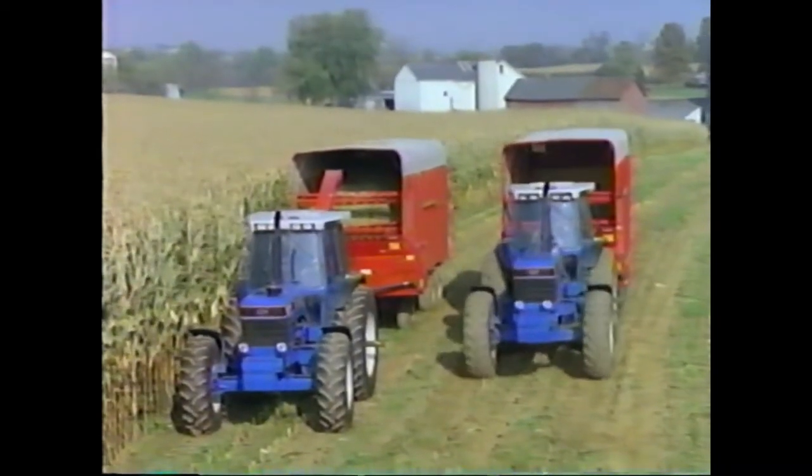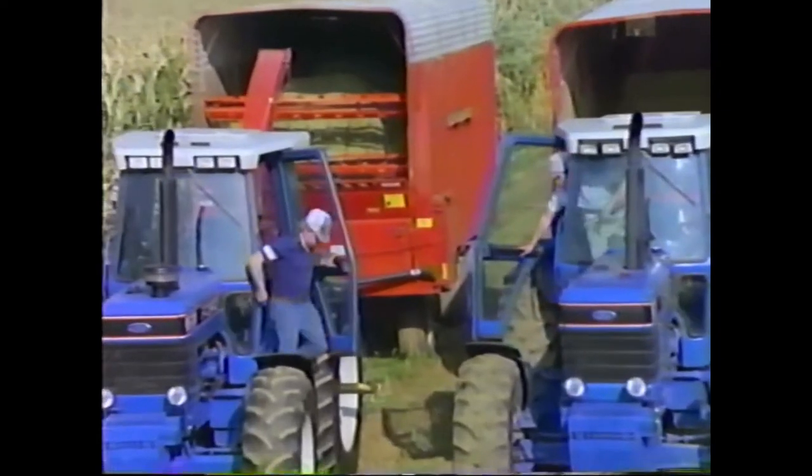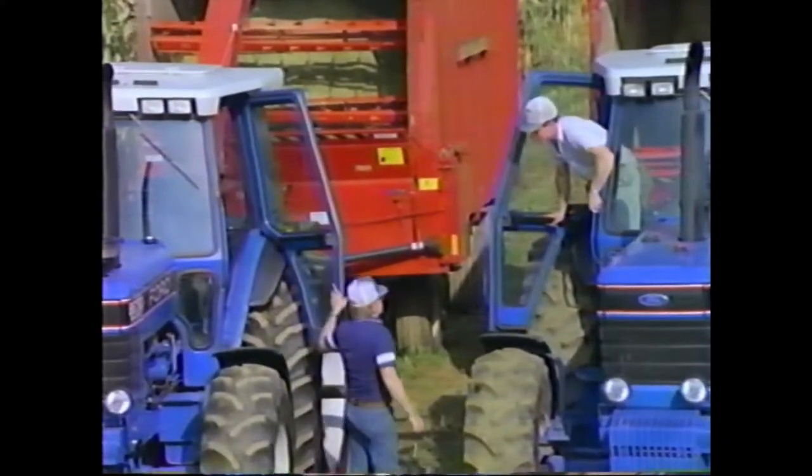In the field, the Whisper Quiet cab offers comfort and convenience. Two doors provide easy access. The air suspension seat adjusts on the go.